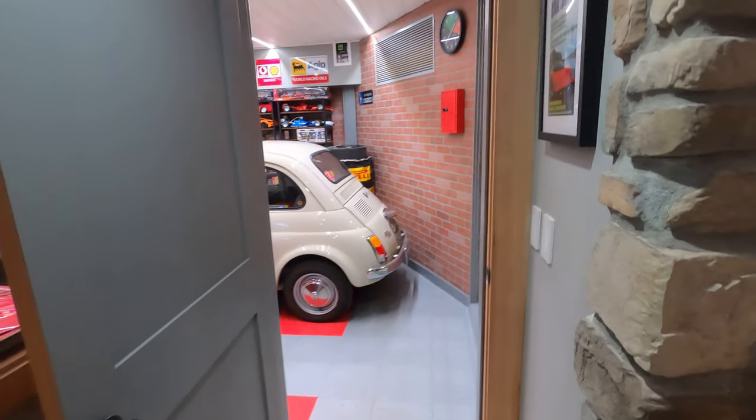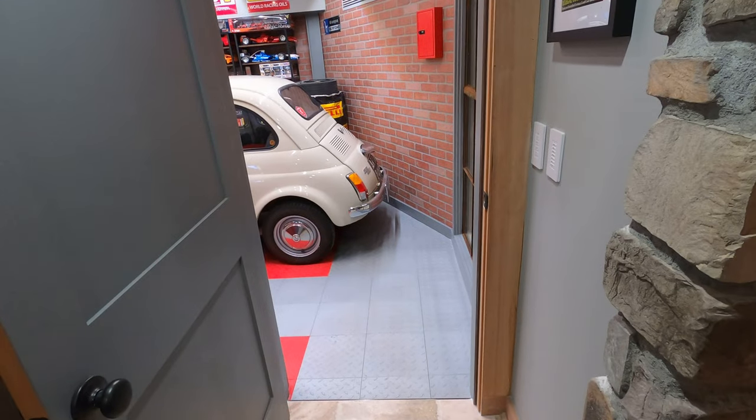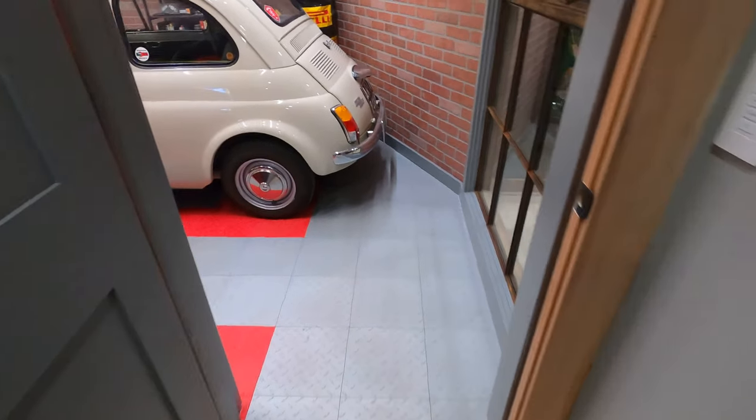Let's get into the garage tour. I'll go relatively quick — I do have some links in the description if there's anything you want to see. Nothing too crazy here, but I might have some stuff that's of interest.